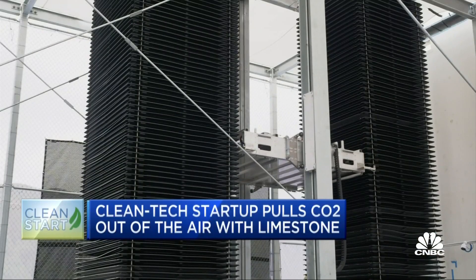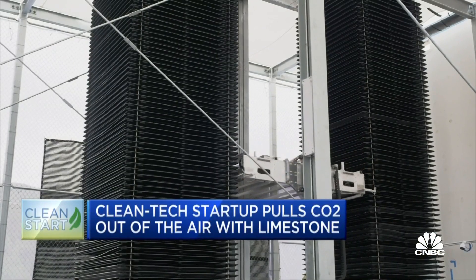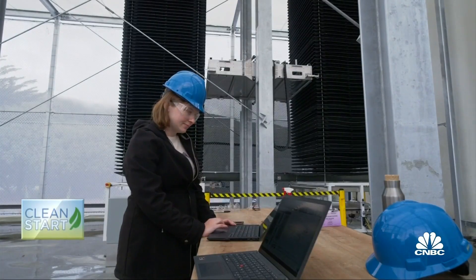A process that naturally takes years is reduced to just three days. Once the powder is full, they start the process again. As the CEO puts it: "We basically just give superpowers to limestone to pull a lot more CO2 much, much faster."